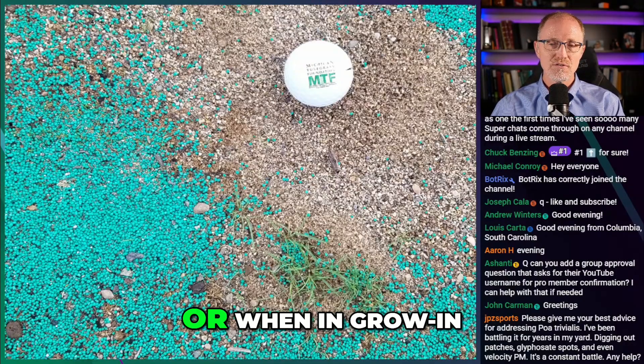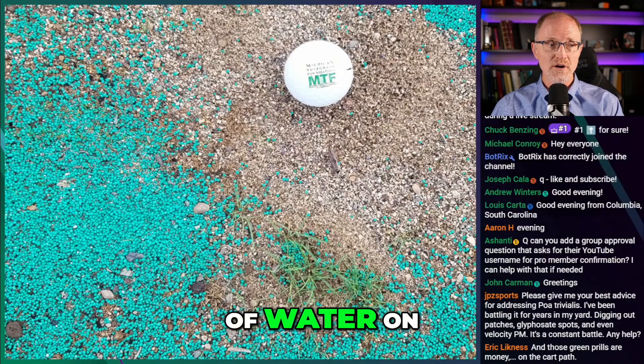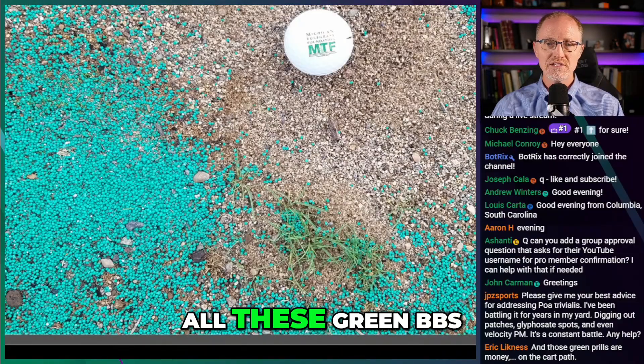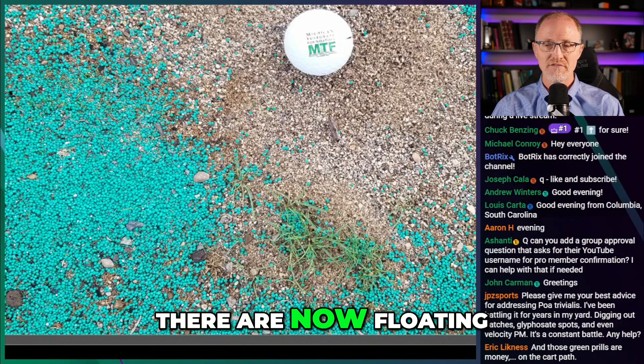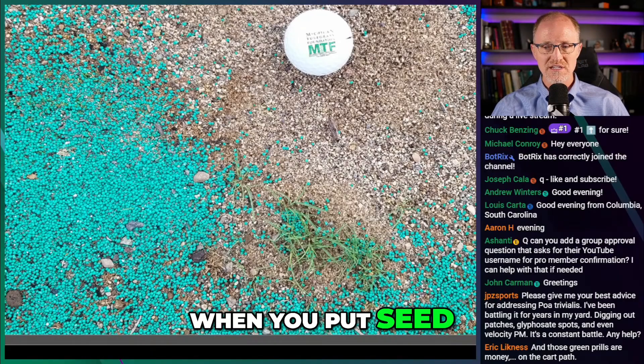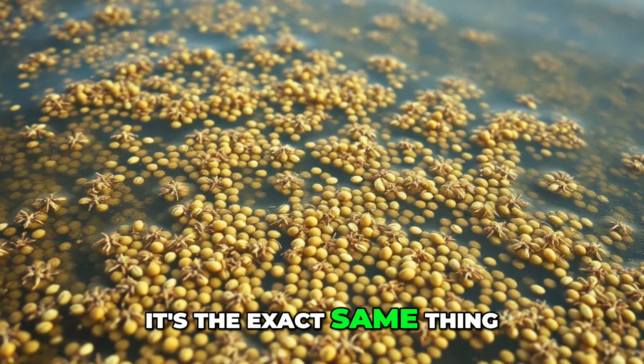But if it rains during the grow-in, you're already putting a lot of water on. And if you get any water moving across that surface, all these green BBs that you put out are now floating off and settling. Just like you see with seed — when you put seed out and it rains, you see all the seeds float down to the end. It's the exact same thing.